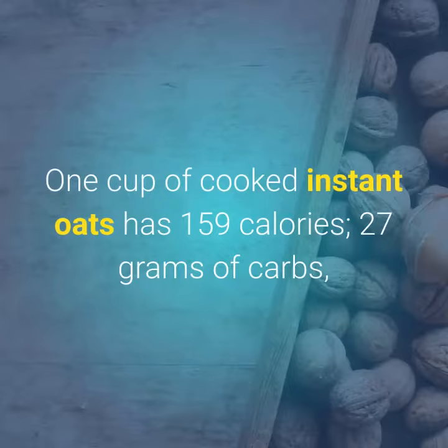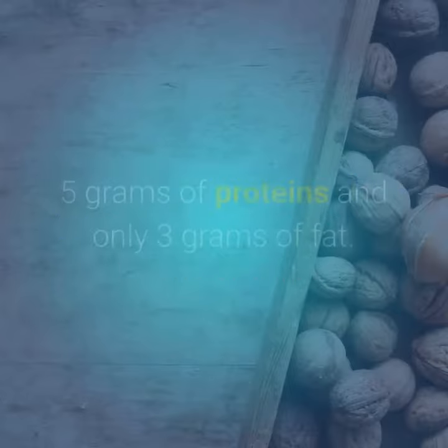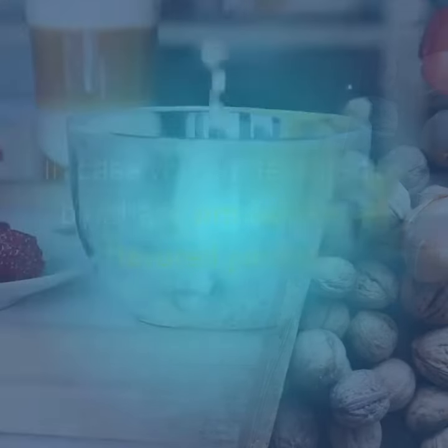One cup of cooked instant oats has 159 calories, 27 grams of carbs, 5 grams of protein, and only 3 grams of fat.